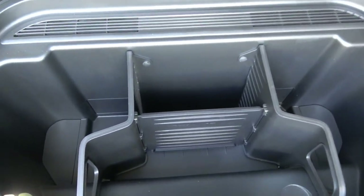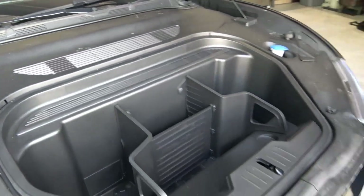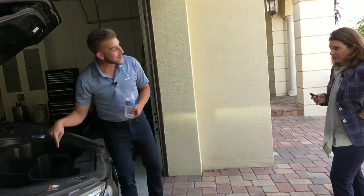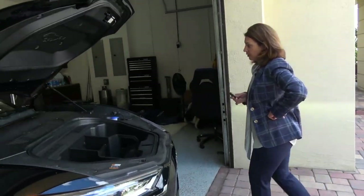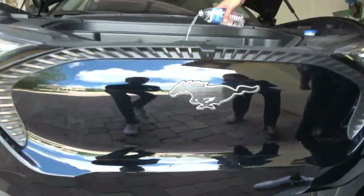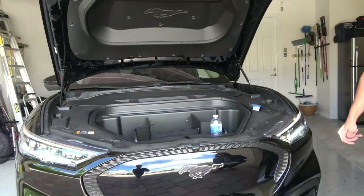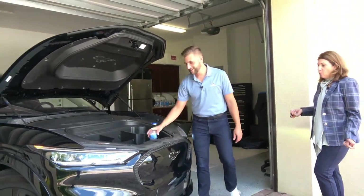This is an entirely sealed unit so that if there's ice water... and if you look at the underside of the car, the water actually drains underneath. That's what it's meant to be — a perfect spot to put your soda or cocktail, especially if you're tailgating.